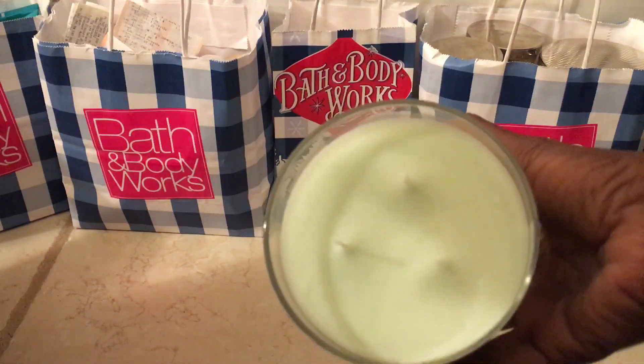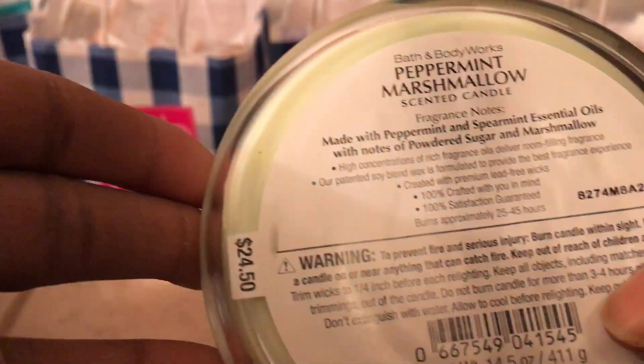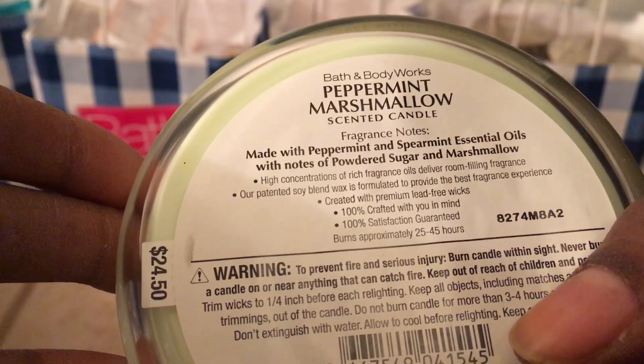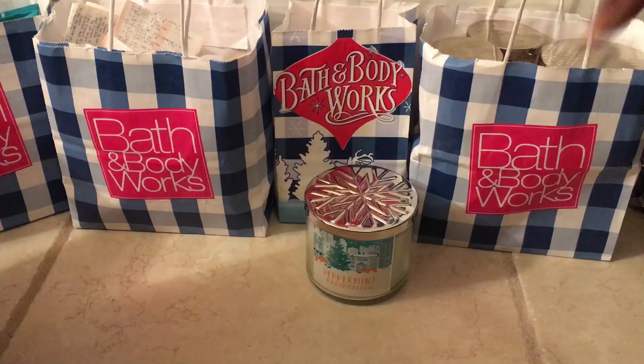It is a three-wick candle and the notes are right there — I'm not going to read it, just show it to you. Originally $24.50, and this has been my favorite fall/winter candle.